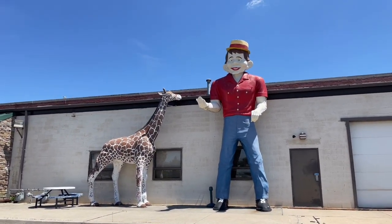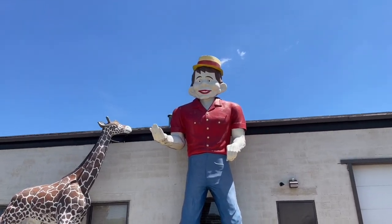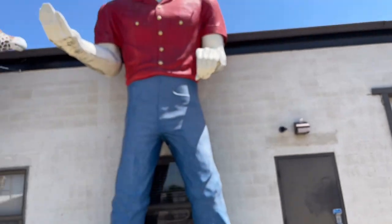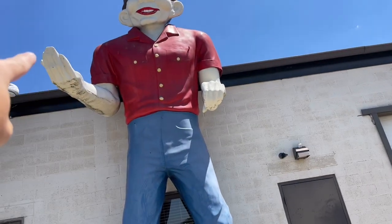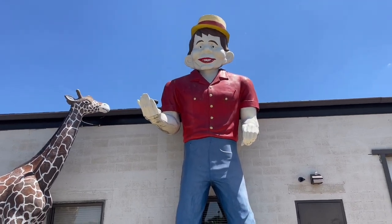Check out this giant Alfred E. Newman muffler man. How cool is that? The halfwit himself, Alfred E. Newman. So as you can see by his hands, one hand is kind of out like this, the other hand is gripping something — that would actually hold a muffler. One hand would be holding the bottom of the muffler, and the other pipe would come out inside that hand. As you can see, they could clearly hold other things like a giant hot dog or an axe — I've seen Paul Bunyan ones holding giant axes. So pretty awesome.